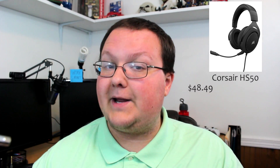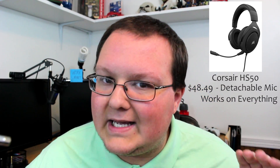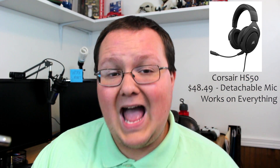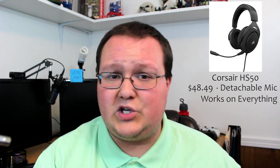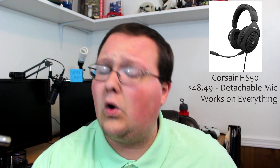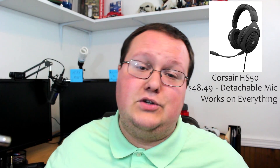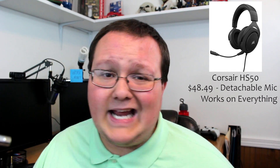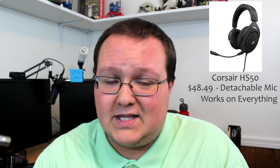It's from Corsair, a pretty good company. It has a detachable microphone and works on PC, Xbox One with the adapter, PS4, PS4 Pro, and any other PS4 variant. It will even work on a Nintendo Switch, which is a thumbs up for me. You can also plug it into your phone as long as it has a 3.5mm headphone jack. This does only have stereo sound quality, but that's okay because it's only $49.